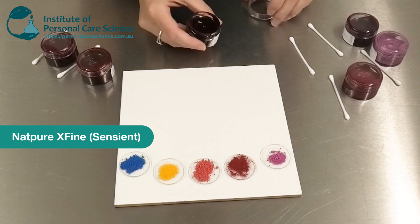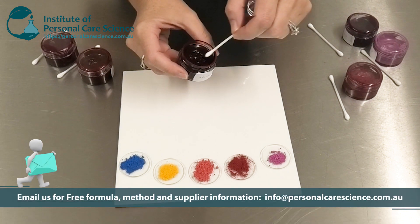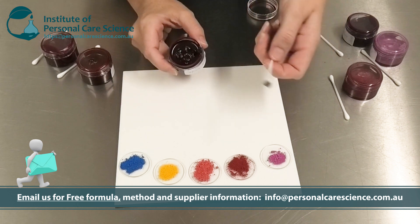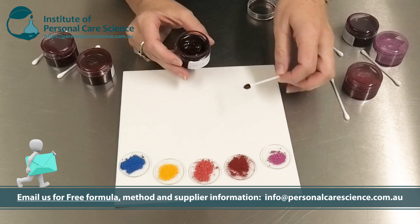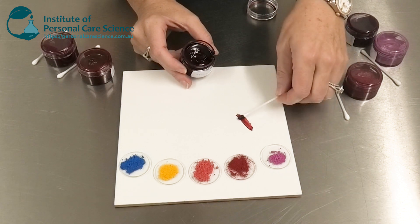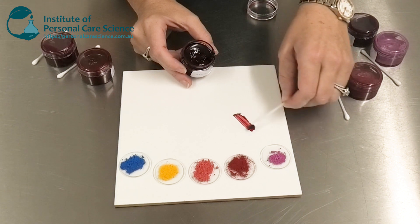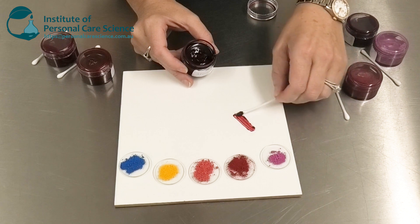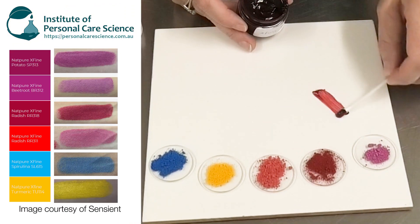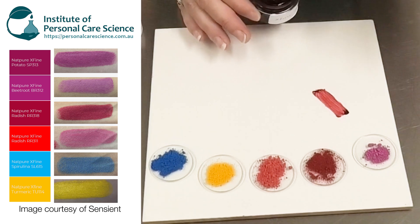Now, what does this mean in a finished product? I've got a natural lip gloss formula here — you can contact us for this formula, and of course you can contact Sentient for details about these NatPure X Fine colorants. You can see that the color is first of all very intense, but it's also very smooth. So when using it in a finished product, you don't get any graininess — you get this bold, bright color, and it goes into the formulation easily.